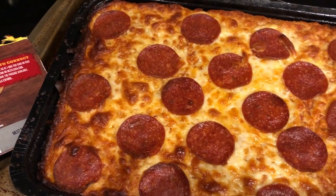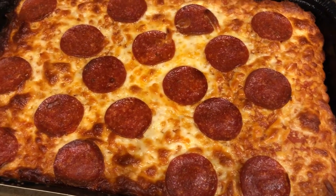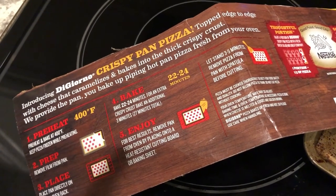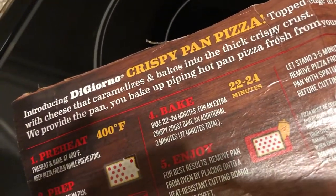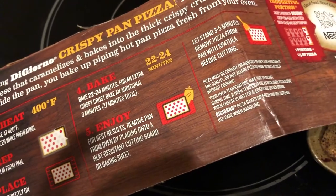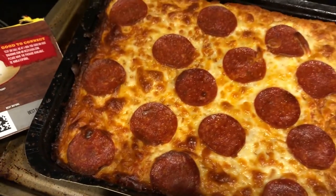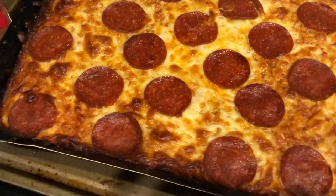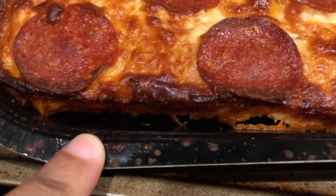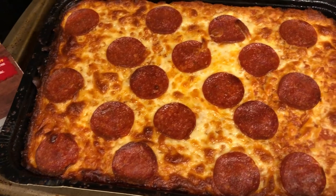Hey guys, we are having one of our favorites tonight — the DiGiorno pan pizza. We've had this several times on What's for Dinner. We got this from Sam's Club and it's the second pizza, so we already threw away the box, but I have the instructions here. It's DiGiorno crispy pan pizza, pepperoni, cooked at 400 degrees directly on the oven rack. Howard made it and then moved it to a cookie sheet. Here it is — all golden brown. If you like Pizza Hut pan pizza, the crust is similar: thick, golden, chewy, and delicious.